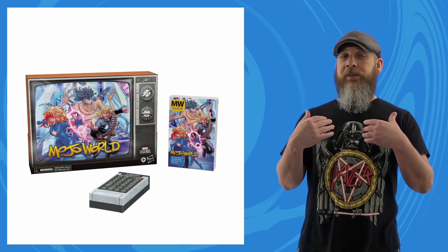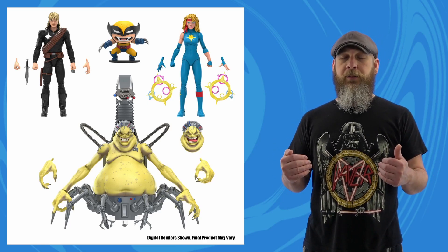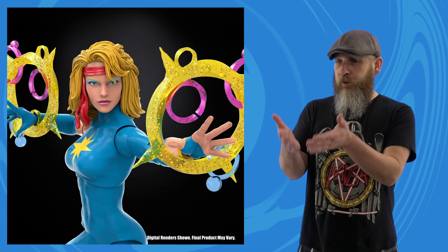The big daddy of reveals when it comes to my personal hopes and dreams: the Mojoworld box set. Spiral would have been amazing here even if they had to drop Dazzler, but I needed this look for Alison to go in my dream Outback team so I'm good. I understand the logistics and the budget — her being reused made way for the new sculpts in the box, even with the higher prices. But they gave her double elbows, so that works out.